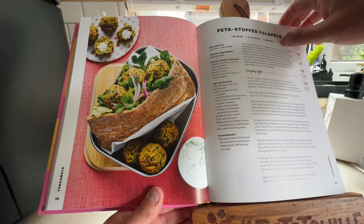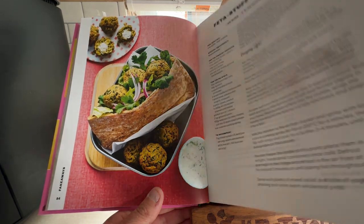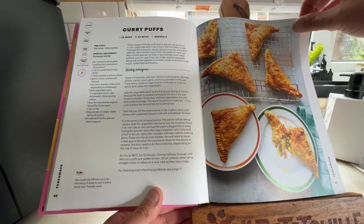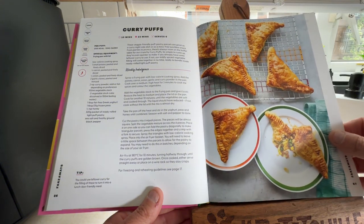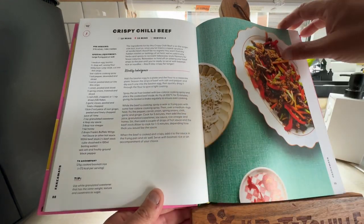Feta Stuffed Falafels — we've got loads to get through, this could be a long video. Curry Puffs — a little bit of a secret: we're having the Curry Puffs tonight. Crispy Chilli Beef.